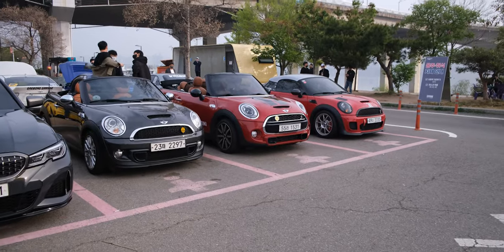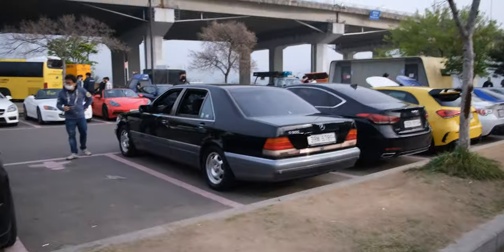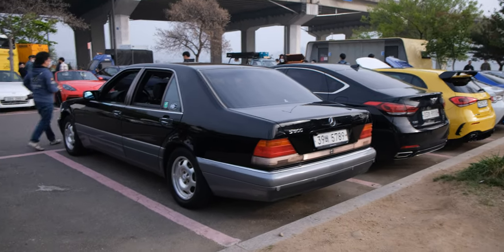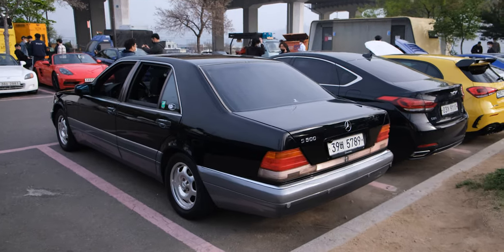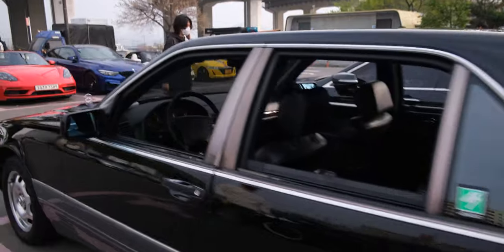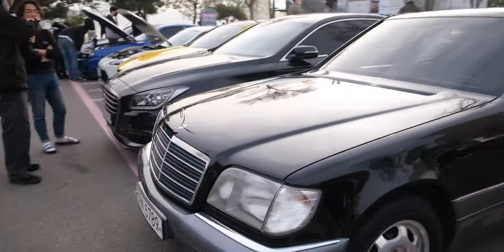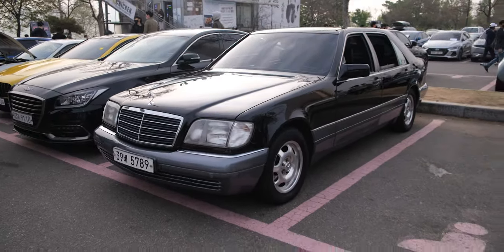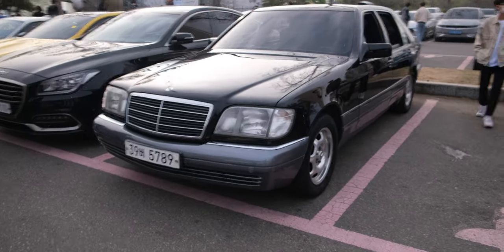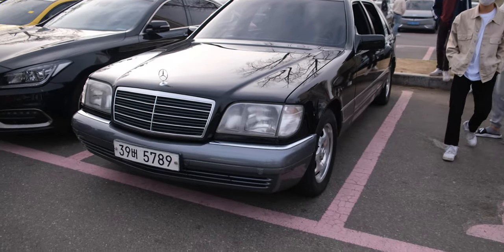Over at this corner we have three Minis and one more still over here. This is a very old S-Class but it's in very good condition from the looks of it. This car got a lot of attention a couple of minutes ago — and if you see the interior too, it's very, very clean. The paint is in perfect condition and it's been very well restored.